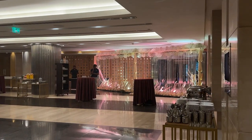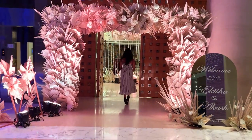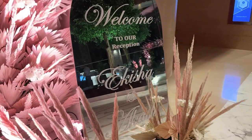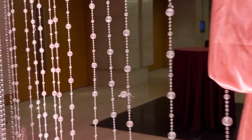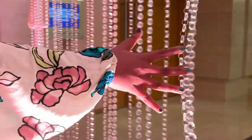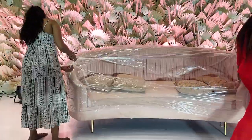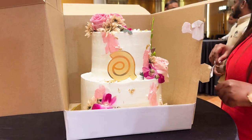The band is now playing. They perform: 'I like shiny things but I'd marry you with paper rings. That's right, you're the one I want. I hate accidents except when we went from friends to this. Oh darling, you're the one I want. I like shiny things but I'd marry you with paper rings. That's right, darling, you're the one I want.'